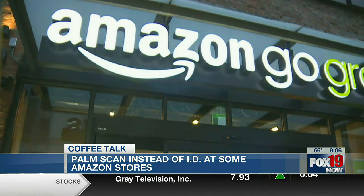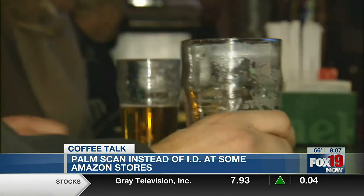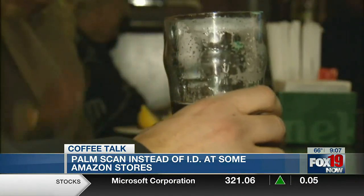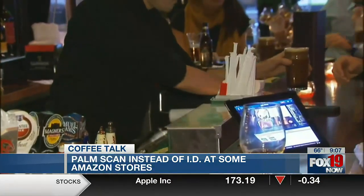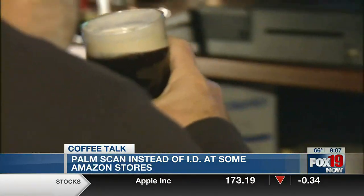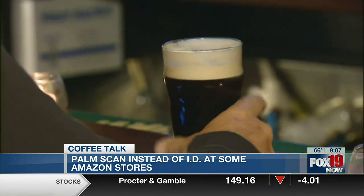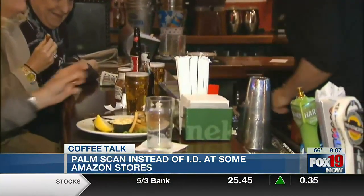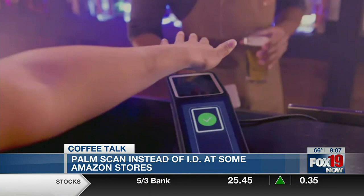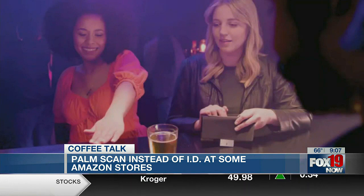So I wonder if that includes Whole Foods, because that's Amazon. Well, they were talking about doing this at Panera too — we did that story a few months ago. They were talking about it for rewards or payment, so you can just scan your palm. Amazon One uses the palm of your hand to identify you using a combination of surface area details like lines and ridges alongside vein patterns to create a palm signature.